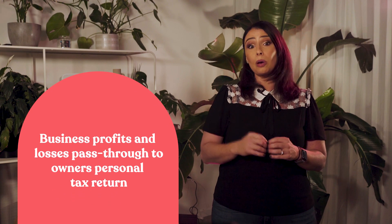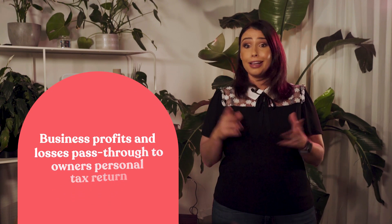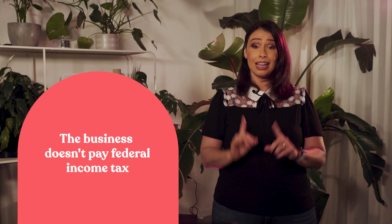Here's how it works. The S-Corp tax status allows business profits and losses to pass through to the owner's personal tax return. This means that the business itself doesn't pay federal income tax. Instead, S-Corp owners are only taxed once at their personal income tax rates. They are not subject to double taxation.